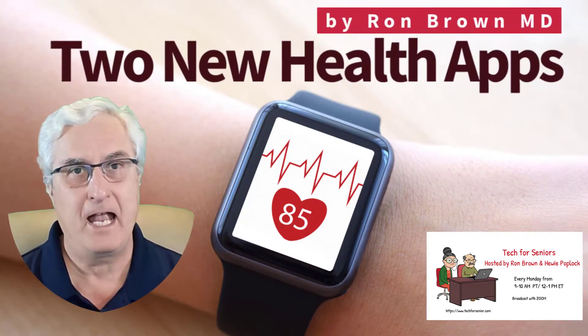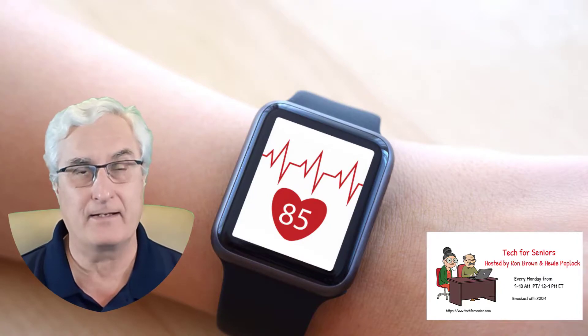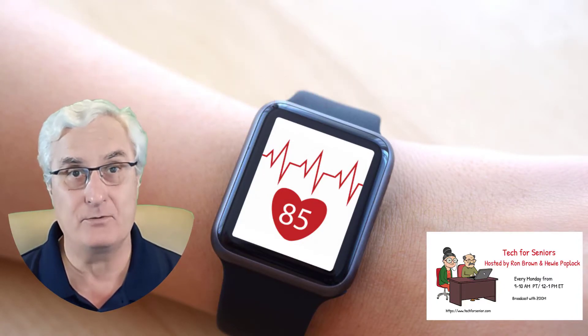Two new health apps have just been released that can save you from a catastrophic event. In this video, I'll tell you what those are and how to use them. It's Ron Brown with Tech4Senior. As a physician, I am so excited about these two new apps as these can prevent serious health complications.